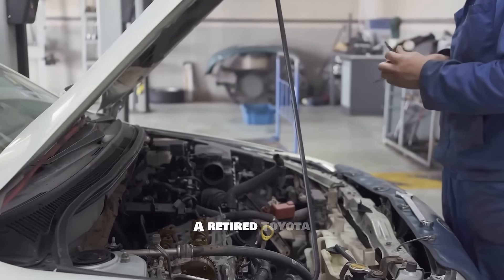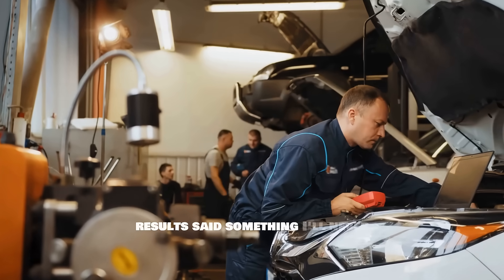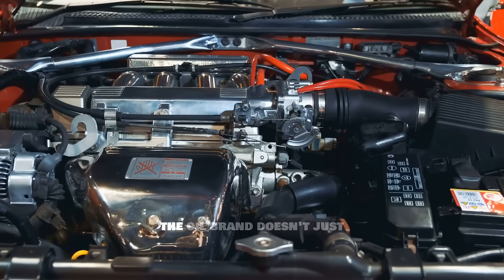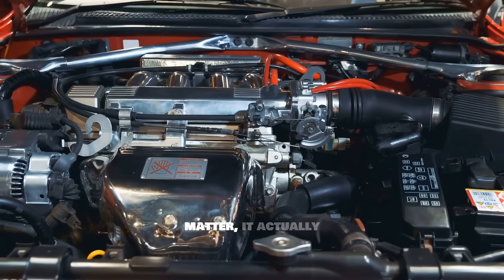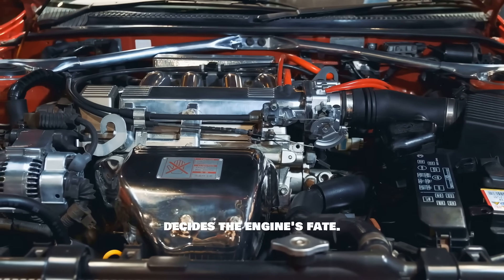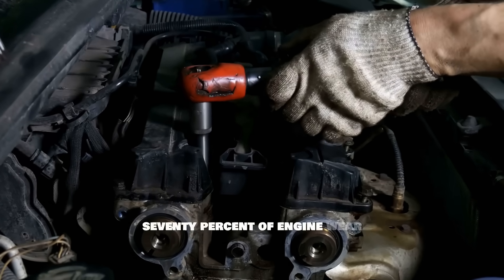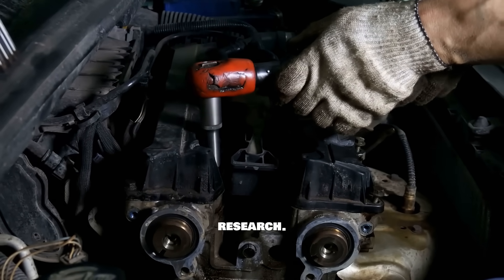A retired Toyota engineer who helped us evaluate the results said something I'll never forget. By 150,000 miles, the oil brand doesn't just matter — it actually decides the engine's fate. Let's talk about cold starts first, because this is where 70% of engine wear happens according to automotive research.